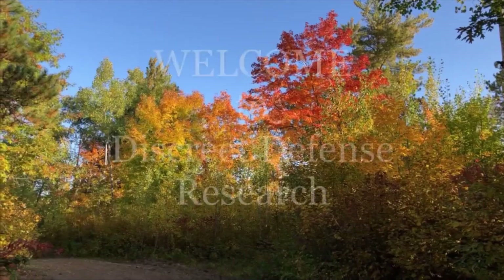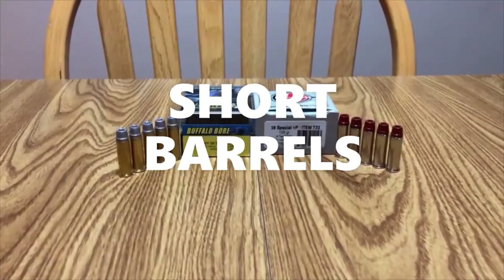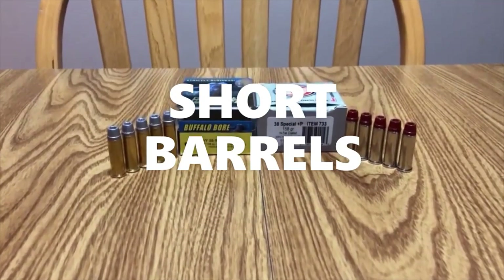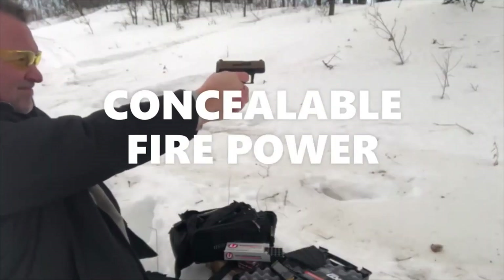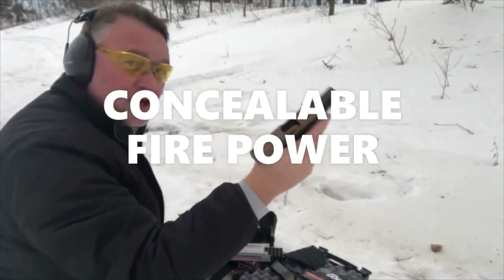These didn't do too bad. All 12, no issues.